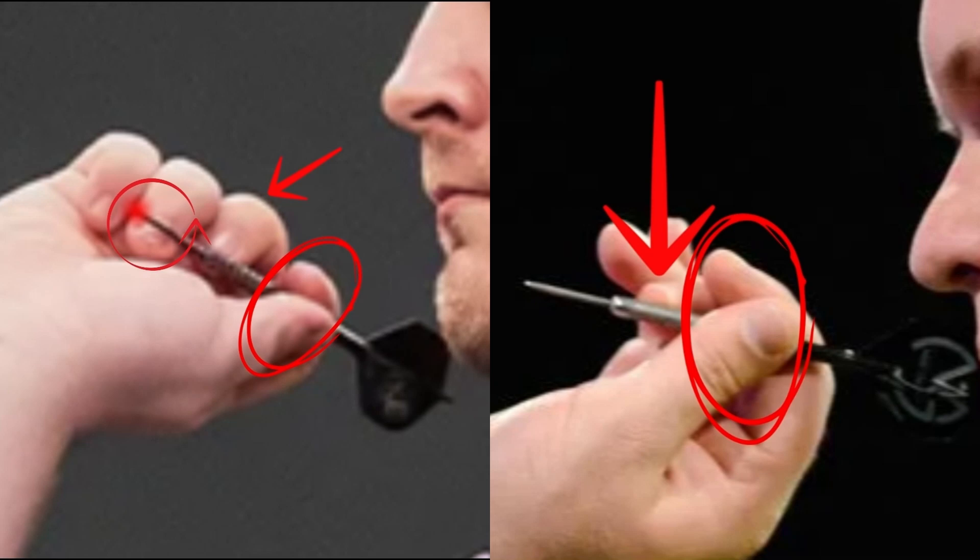Let's analyze the grip. Littler on the left uses a four-finger grip, with the tip of the dart resting on the ring finger, which is also used by other players but is not very common. MVG on the right uses a classic three-finger grip. If the ring finger is not considered, the position of the other fingers is similar — thumb and index finger holding the dart almost on the stem, and the middle finger giving stability just before the tip. Note the soft grip they both use, with no tension transmitted to the dart.